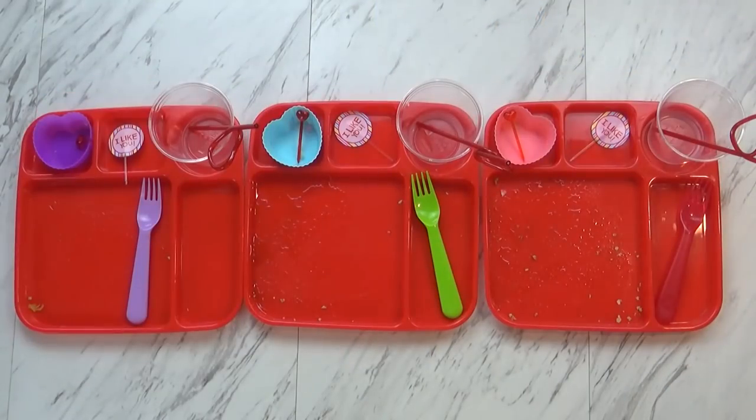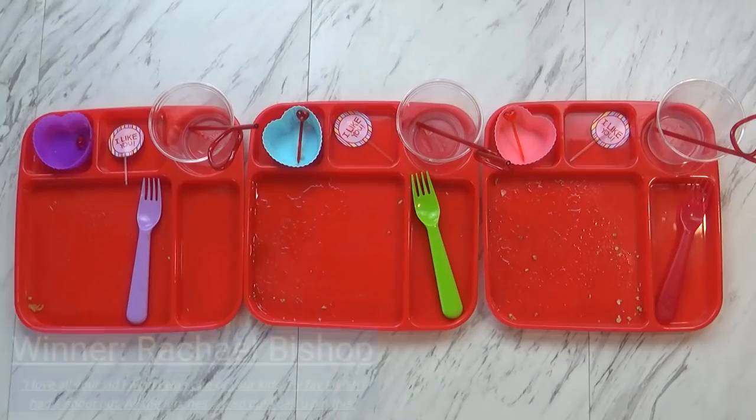Okay guys, breakfast time is over and as you can tell they ate everything — so they must have really liked it. Mackenzie said it was good and her favorite parts were the toast and the sausage. You guys did really well today. Thanks and we'll see you tomorrow.